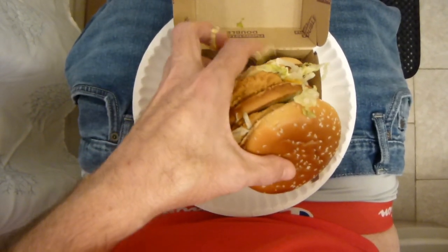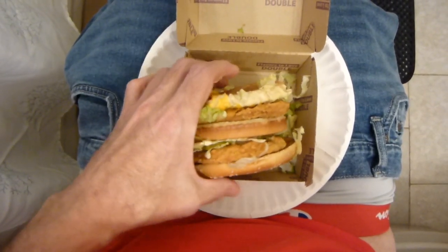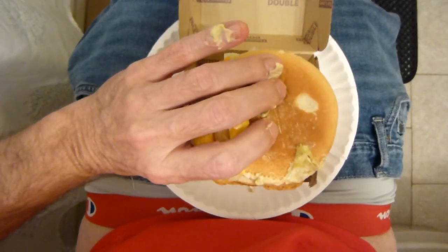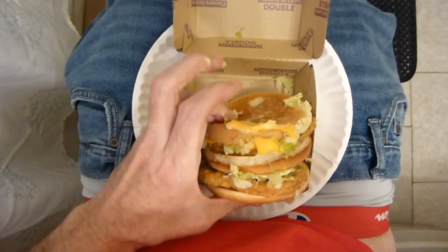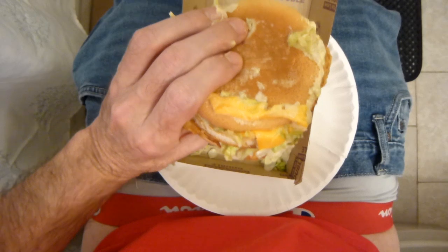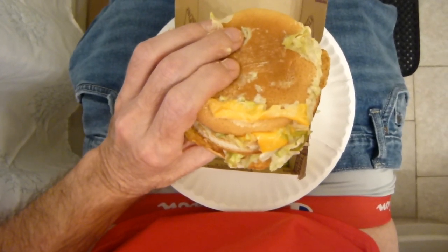I have no idea what that noise was, but something fell. Look at this mess. Look at the cheese — the cheese is melted on to the wrong side of the bun.